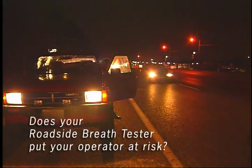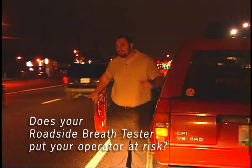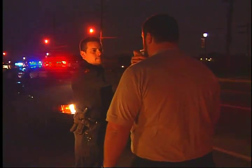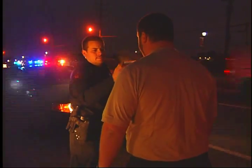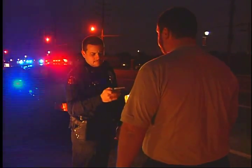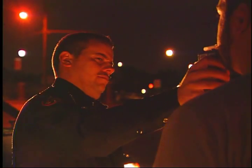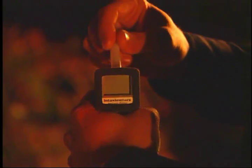Does your roadside alcohol breath tester put your operator at risk? Consider the environment: exposure to moving vehicles while on the roadside, less than optimum lighting conditions, and assessing and controlling a subject who may be under the influence of alcohol. Breath test operators routinely identify these environmental conditions as major concerns while performing field sobriety tests. Most breath testers available today do not account for these environmental conditions, and their design creates further vulnerability for the operator.